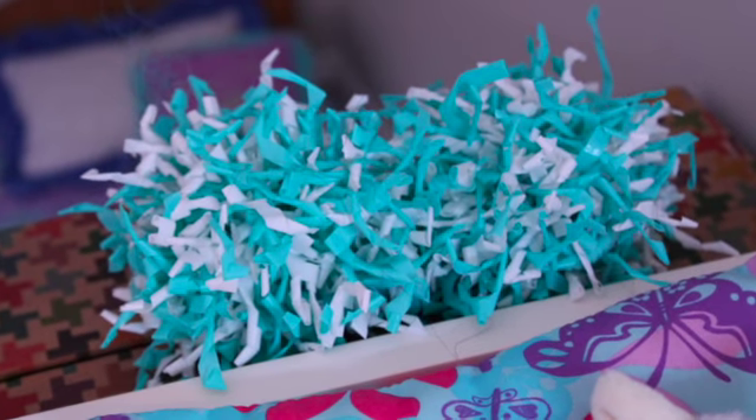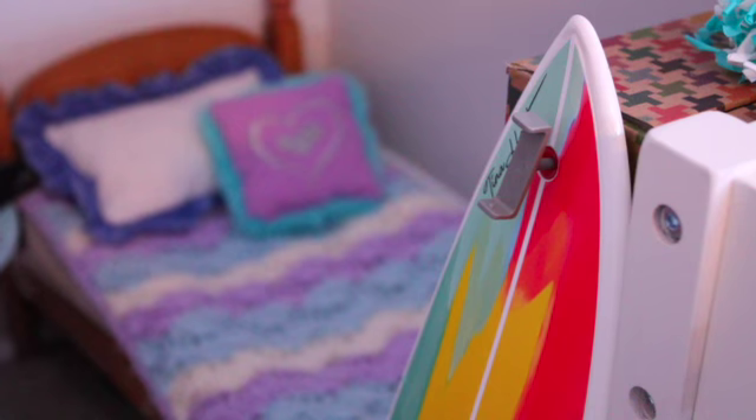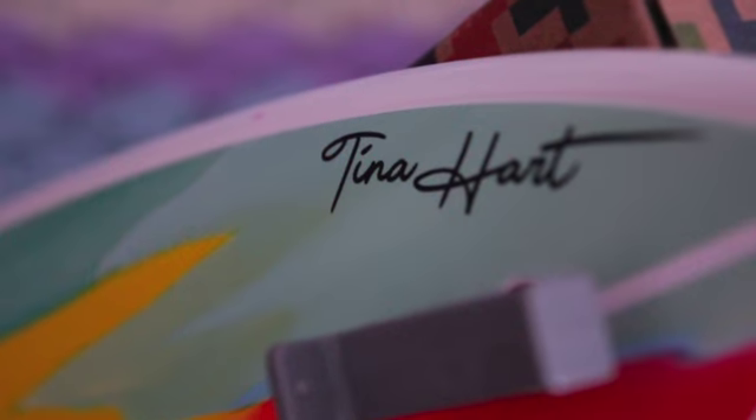And over here, there are some blue and white pom-poms. And to finish it all off, this is Lainey's surfboard. Lainey loves to surf and that's really cool. This is the ankle strap that helps the surfboard not run away from you when you wipe out. This is the little GoPro holder. And Lainey got this signed by Tina Hart, who is a famous surfer. That was Lainey's room.